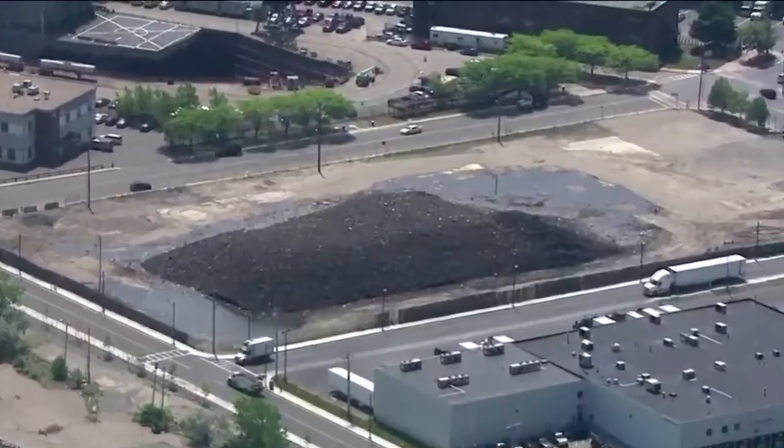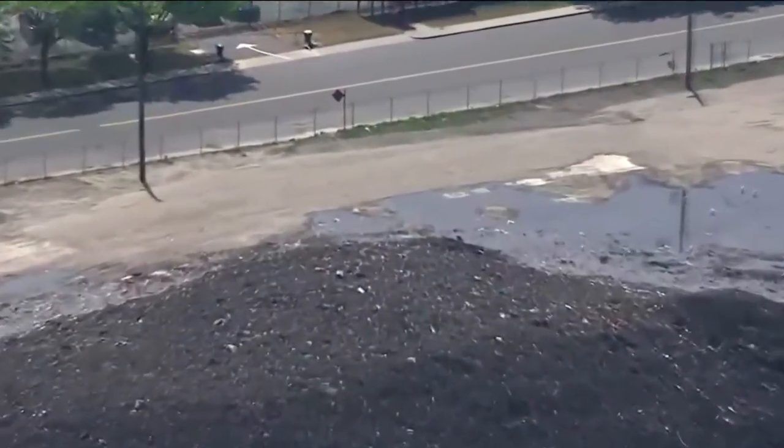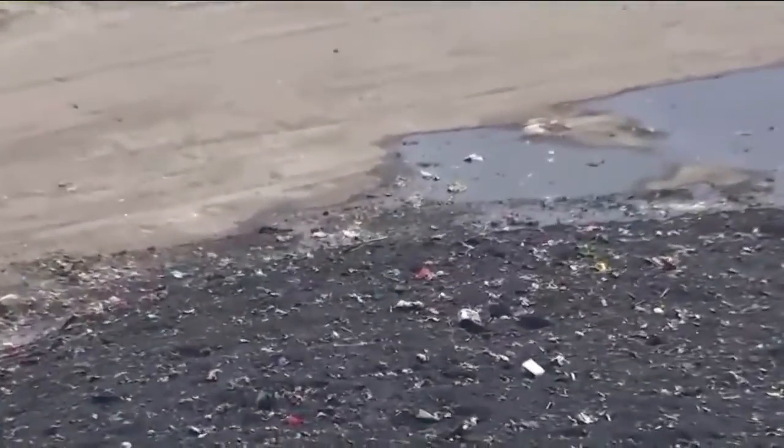This isn't uncommon. Back in 2015, a huge snow pile in Boston, as seen here, didn't melt until mid-July.